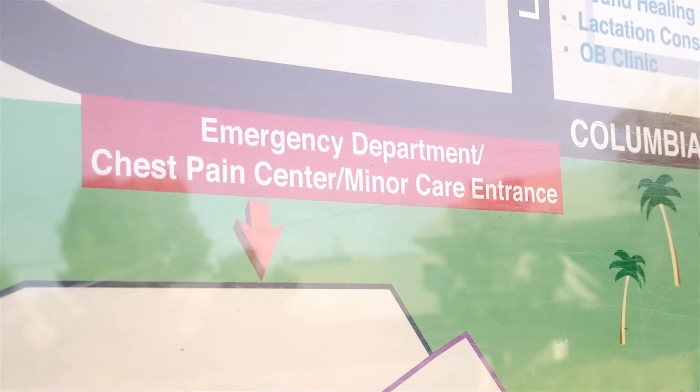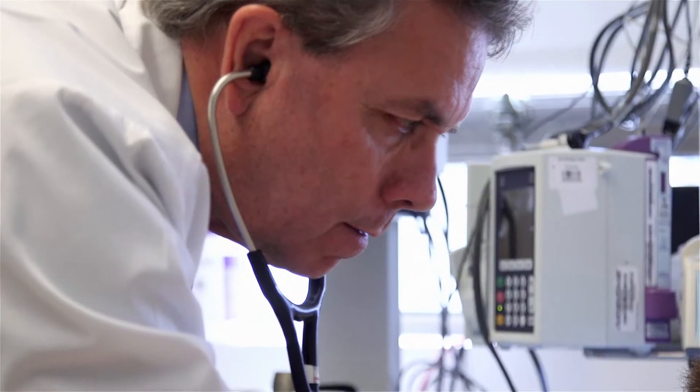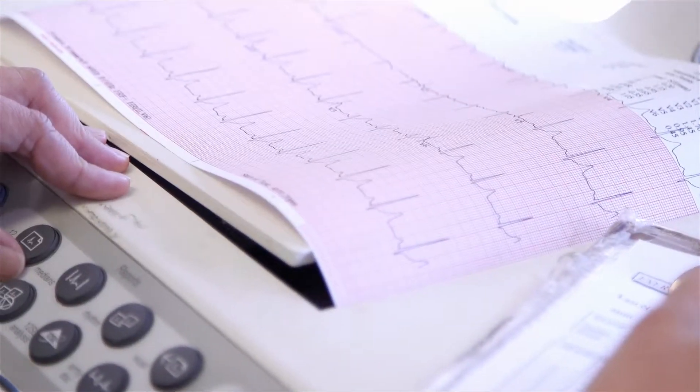Chest pain is one of the most, if not the most, common ER presentations. When you don't have a standardized way of evaluating, what you get is really the wild west. Do you watch them? Do you admit them? Let's do an EKG. Let's do a stress test. Let's get your cardiac consult. And it's difficult because you feel that they may be low risk, but we were treating them just like we would treat somebody who was high risk. We were utilizing resources, using dollars that we really didn't need to.